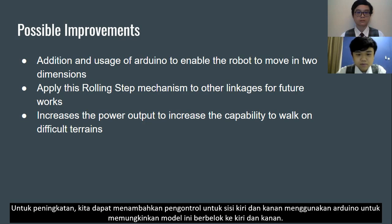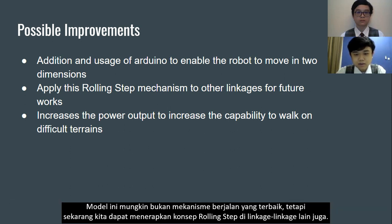For future improvement, we can add a controller for the left and right sides using an Arduino to enable the model to turn left and right. This model may not be the best walking mechanism, but the rolling step concept can be applied to other linkages as well.